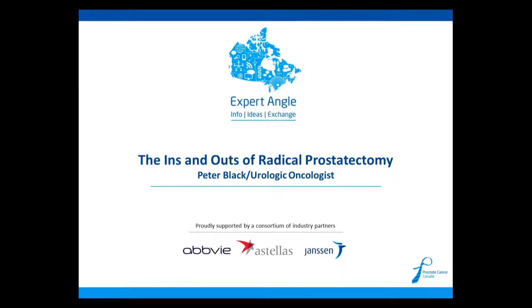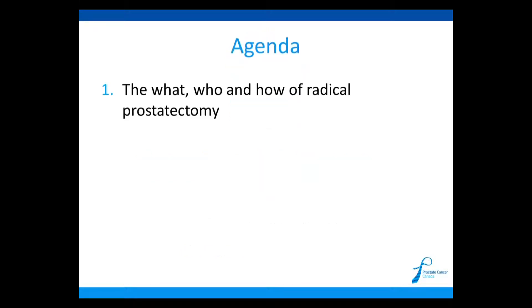Thank you. Well, hello. It's my pleasure today to have the opportunity to speak a little bit about some of the details around radical prostatectomy. What I do not want to speak about is the comparison between surgery and radiation and other treatment options. I think that's a topic for another day, another time, but I want to focus on some of the details around surgery.